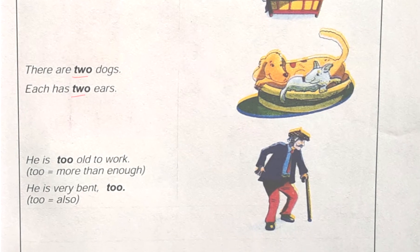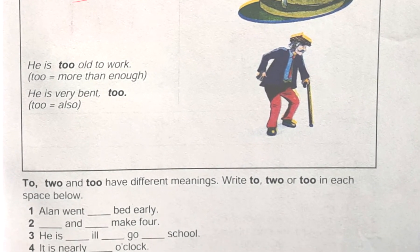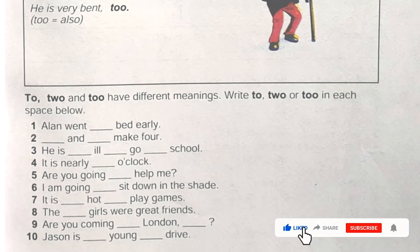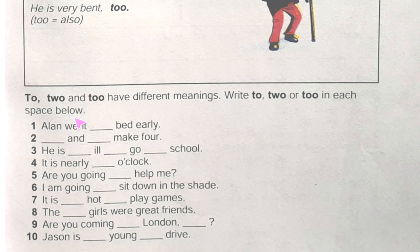Now we can do one exercise and after that it will be clearer for us. In this exercise it is written: 'to, two, and too have different meanings — write to, two, or too in each space below.' So we'll just keep in mind what we have read above.